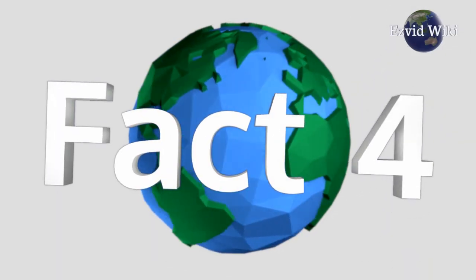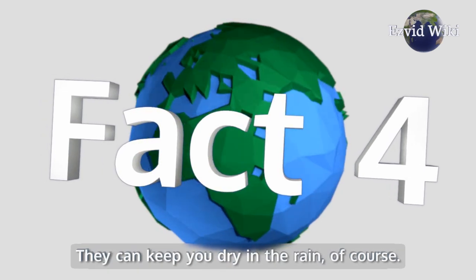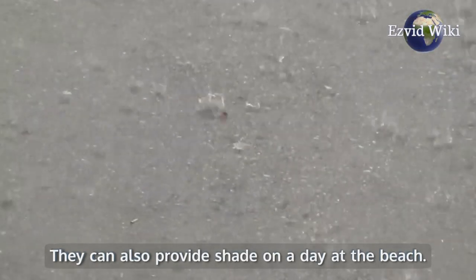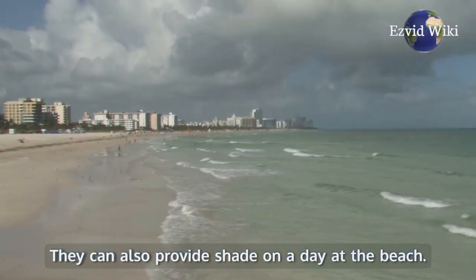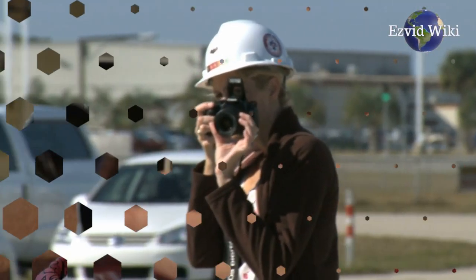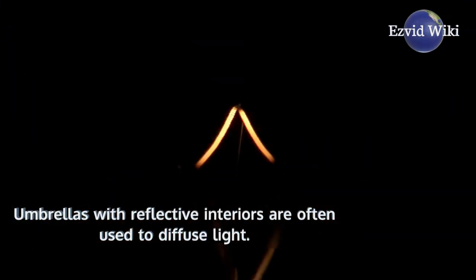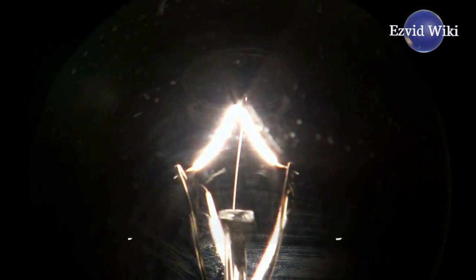Fact number 4. Umbrellas have many uses. They can keep you dry in the rain, of course. They can also provide shade on a day at the beach. But they are useful in photography and film as well — umbrellas with reflective interiors are often used to diffuse light, and they can also be used to block glare.